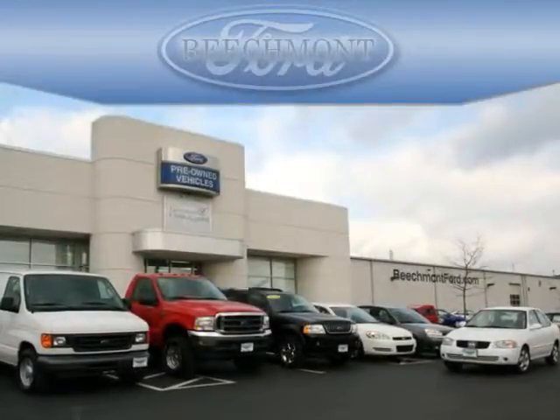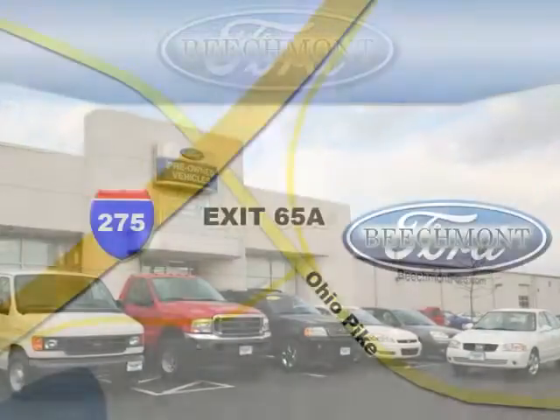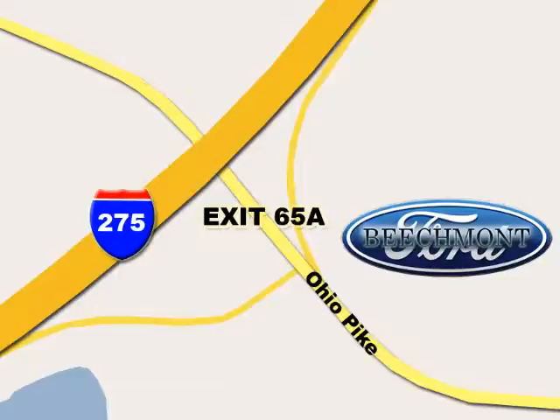Beachmont Ford. We're a friend in the community. Stop in today. We're easy to find off I-275 at exit 65A Beachmont Avenue.